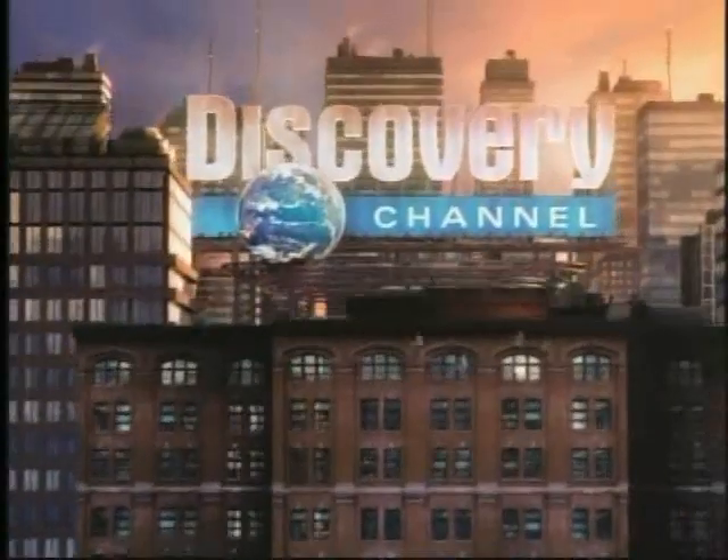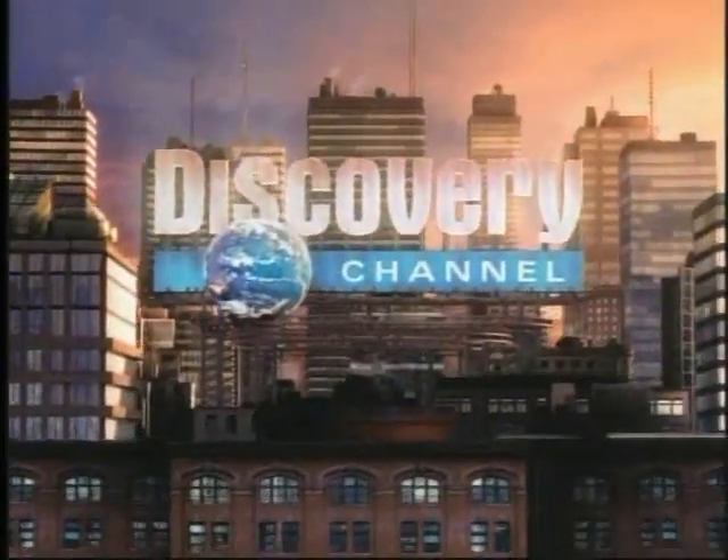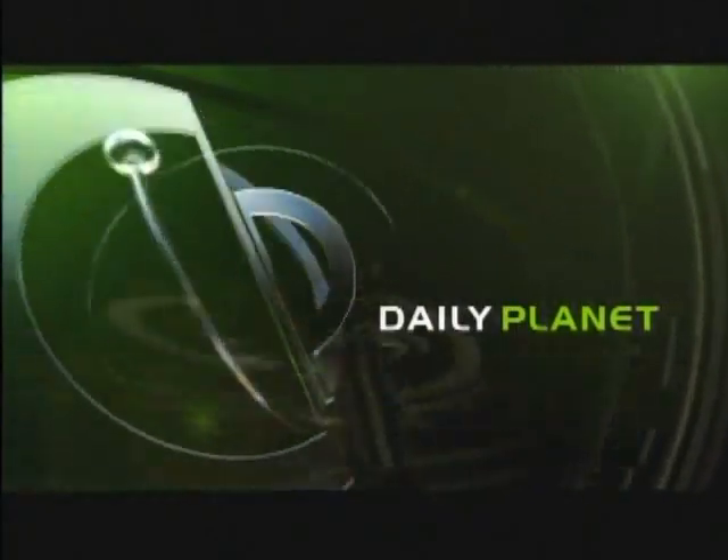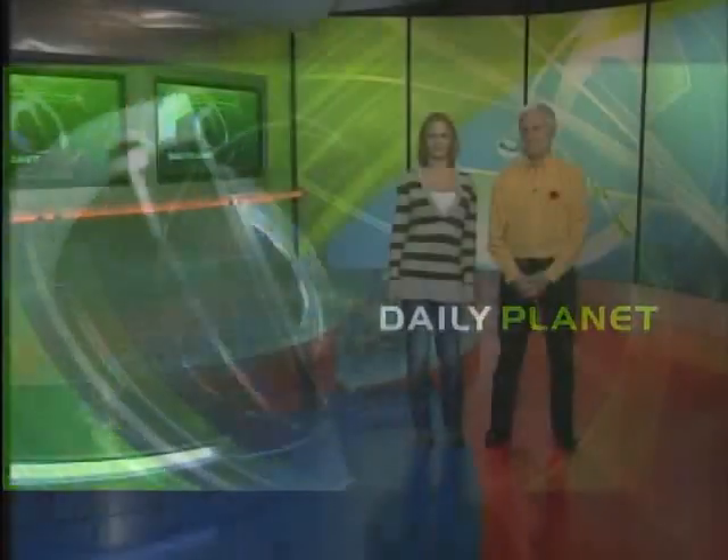You're watching Discovery Channel. Hi and welcome to Daily Planet. I'm Karina Huber. I'm Jay Ingram. We have another hot show today — so hot, we're even going to show you a flashover or two.